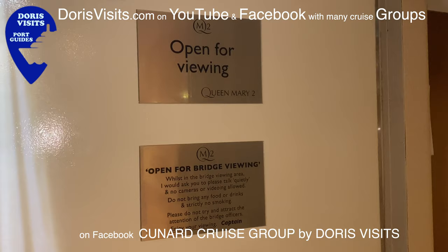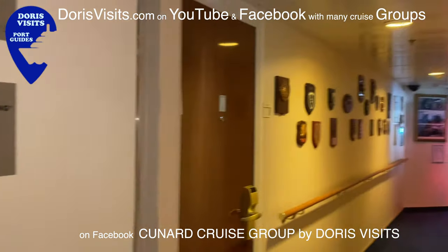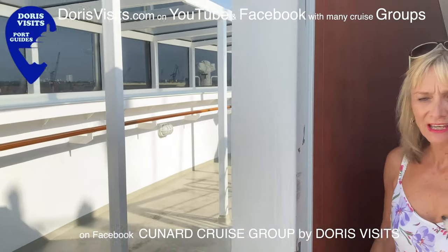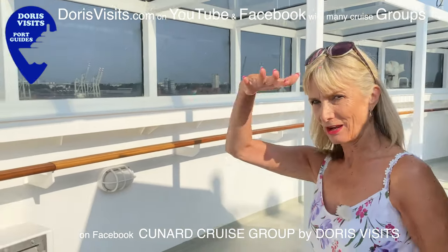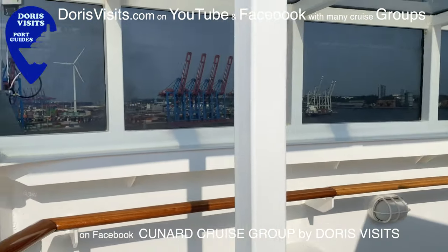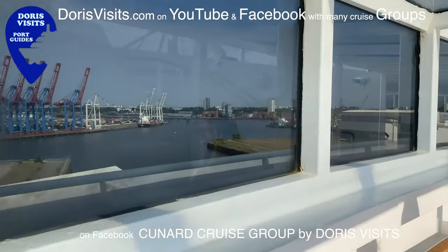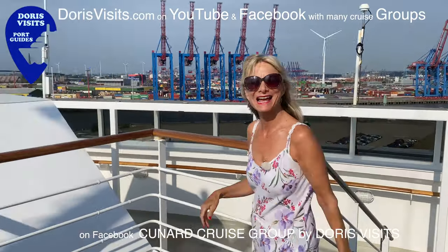Watch the Captain sail the ship. Above the Bridge Room is the Bridge, and then above that on deck 13 is the Lookout. So we've arrived at the top of the ship — let's work our way back down.